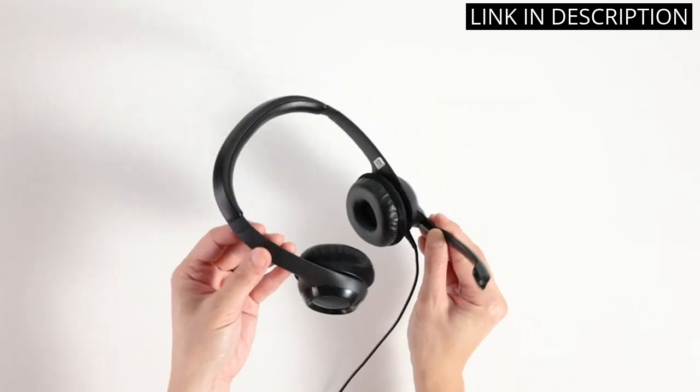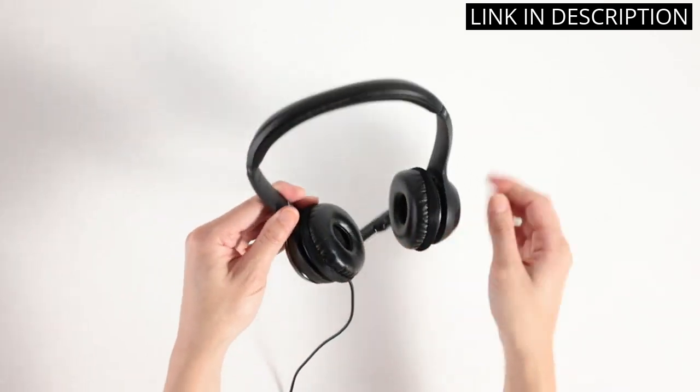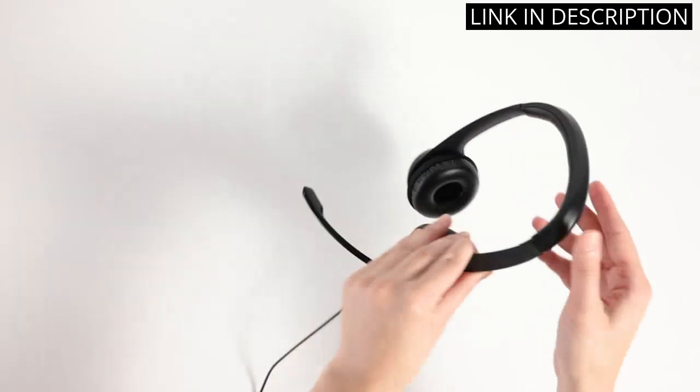Overall, I highly recommend the Logitech H390 Wired Headset for anyone looking for a reliable and comfortable headset for work or play.